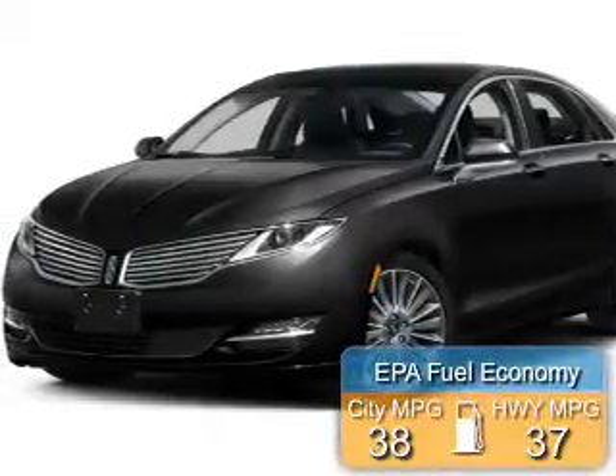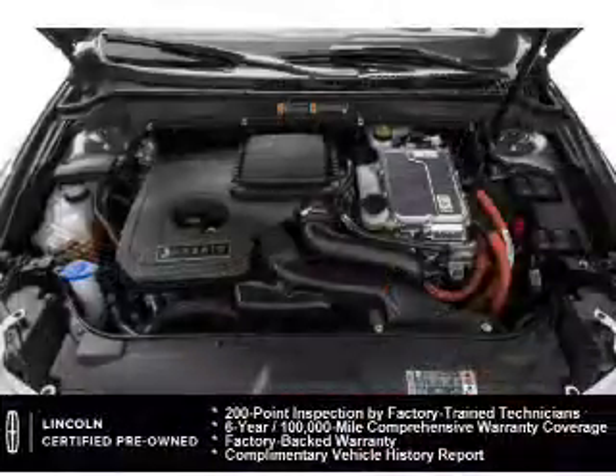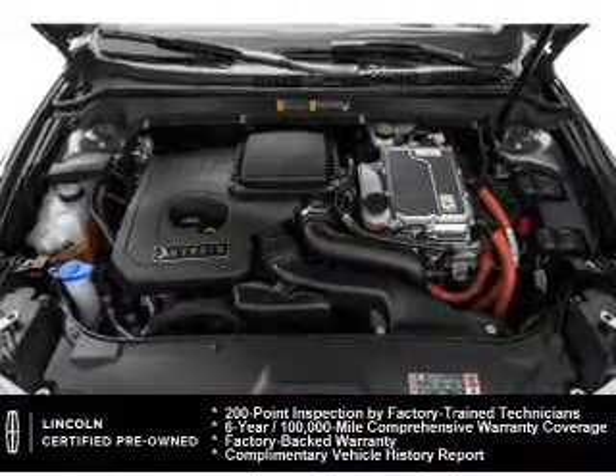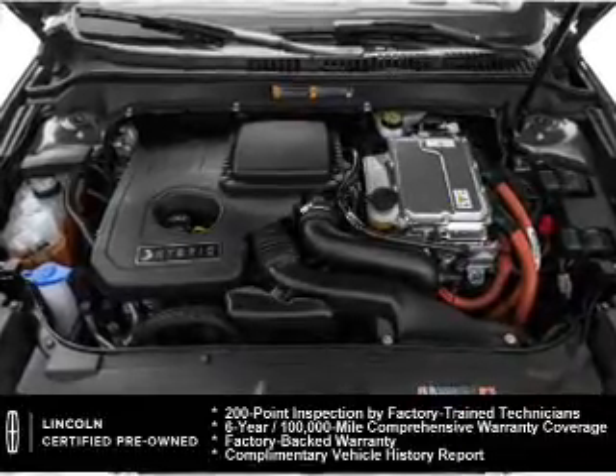Great fuel efficiency saves you money by requiring fewer trips to the gas station. Every Lincoln certified pre-owned vehicle is meticulously inspected to deliver peace of mind. Enjoy the confidence of our 200-point inspection.